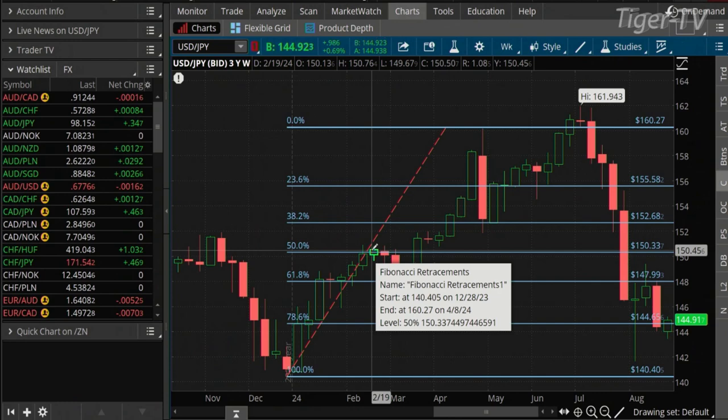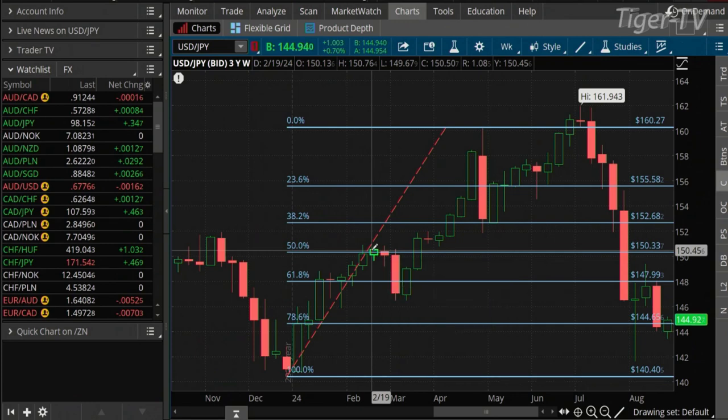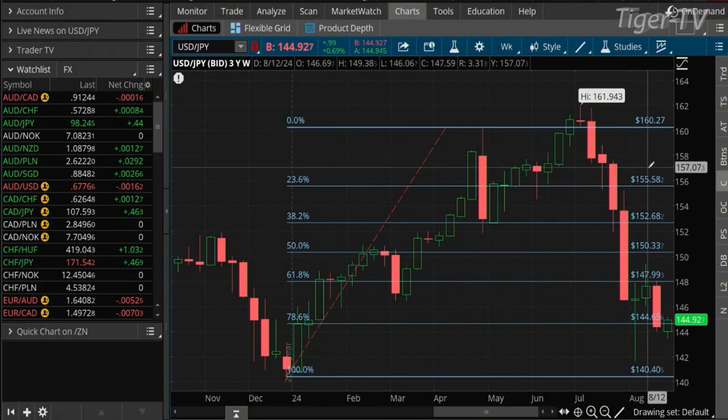Should the Fed not cut rates next month, you may see the yen actually get a shot up towards that 152 area — because if they don't cut rates in September, the market is going to lean towards the other direction until there's enough fundamental bias leaning towards a rate cut. If they don't cut rates in September, watch out — that would be quite a repricing compared to where this market is right now. The market has gotten ahead of where the Fed is before, and we've got some pretty important data coming down the line.